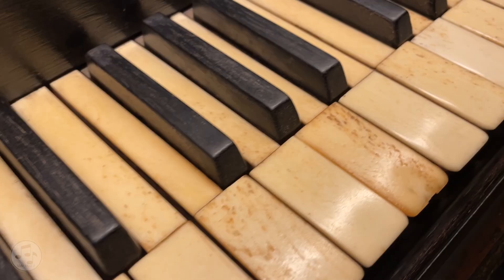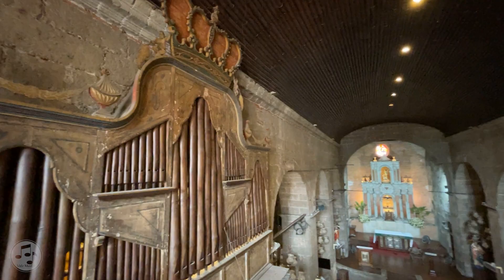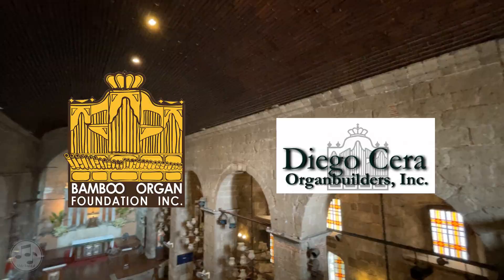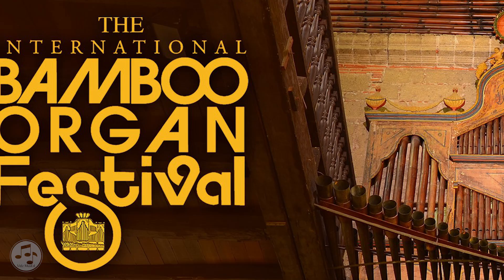Together with the foundation and the St. Joseph Parish in Las Piñas, the bamboo organ is assured to survive in tip-top shape for years to come. Support the Bamboo Organ Foundation by becoming a sponsor or going to one of the festival concerts — see the links in the description to learn more.